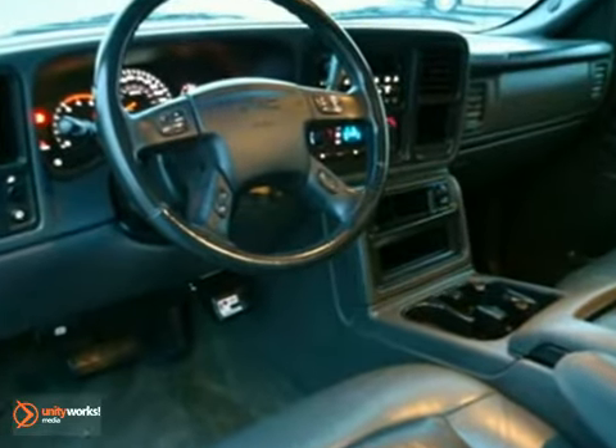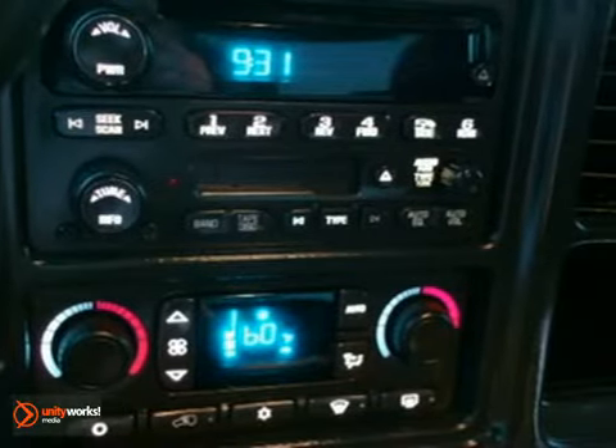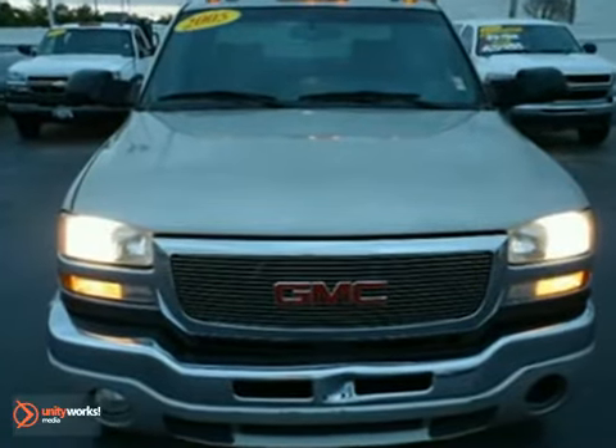You'll also get a multi-function steering wheel, anti-lock brakes, and cruise control. The premium sound system with a CD changer and trailer hitch receiver only make it more appealing.